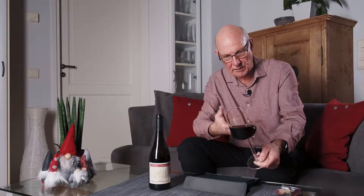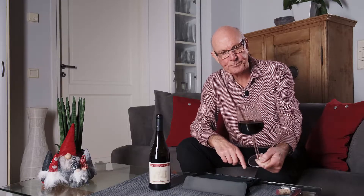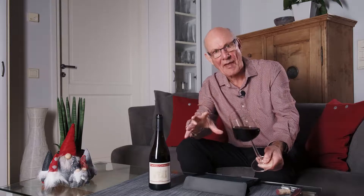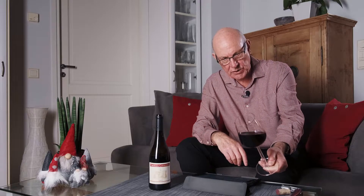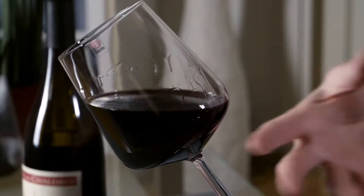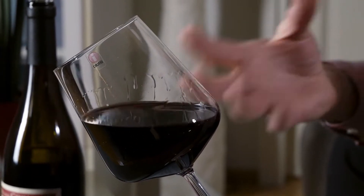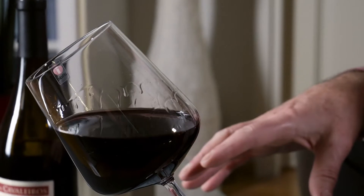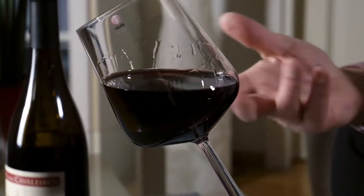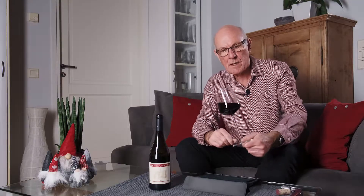Let's turn our attention to the wine itself and take a look at the wine in the glass. As we can see, the wine has that wonderful dark ruby color, and also that lack of translucence which we very quickly associate with the wines of Portugal. We've seen this so many times on the channel. It ticks all the boxes in that sense.